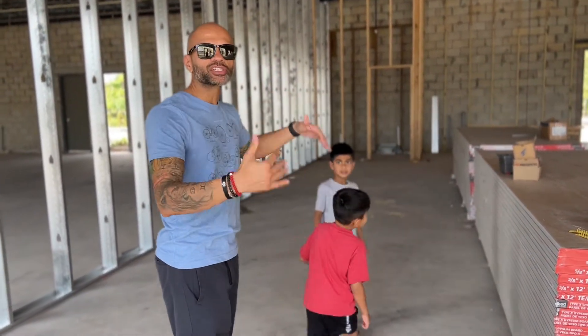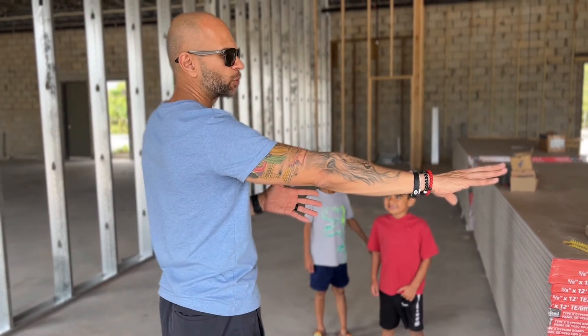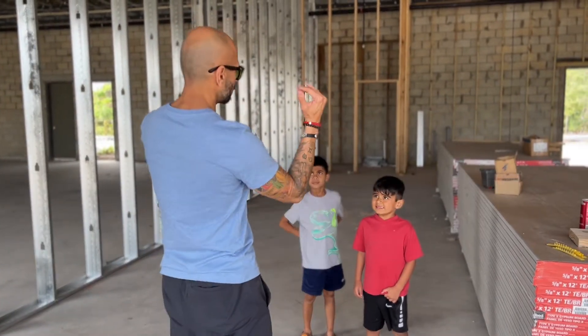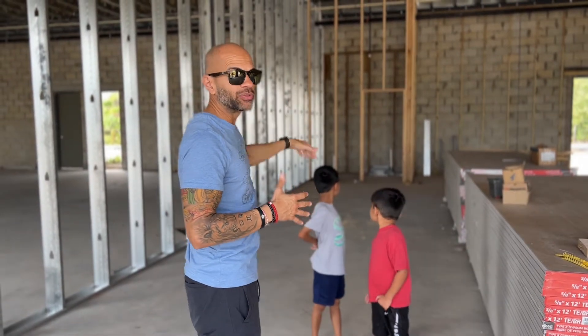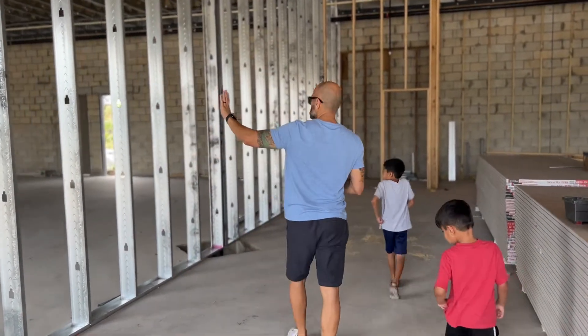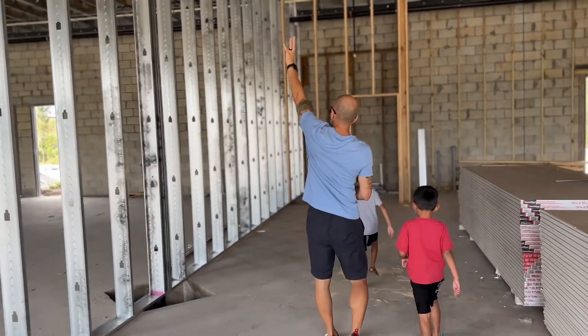On this side of the facility is going to be black turf, and we're going to have rubber flooring on the other side. The turf is going to go probably 80 percent of the length down the facility. So again, mirrors against this wall, and we're going to have a big TV up here.